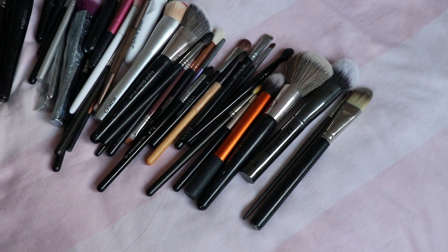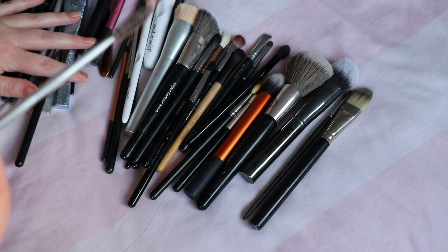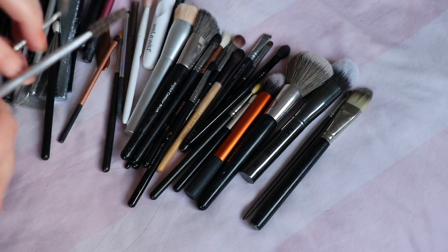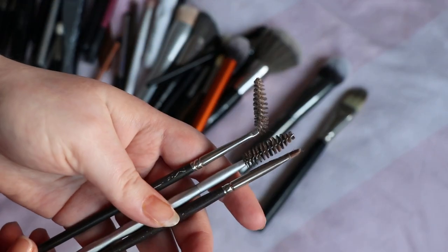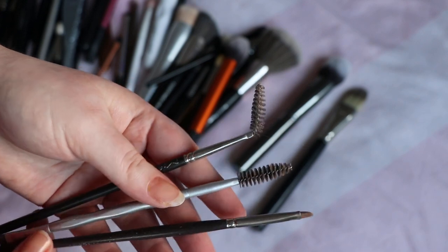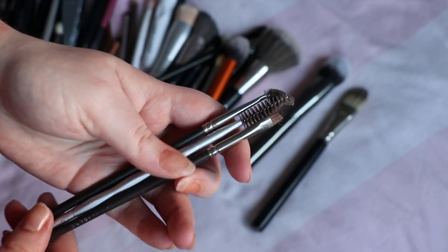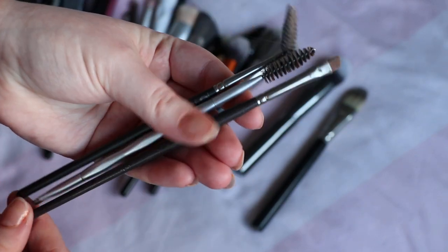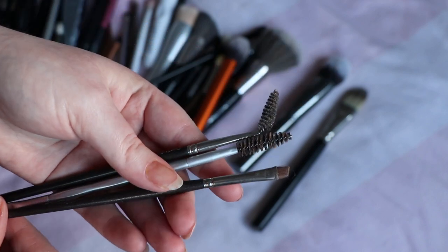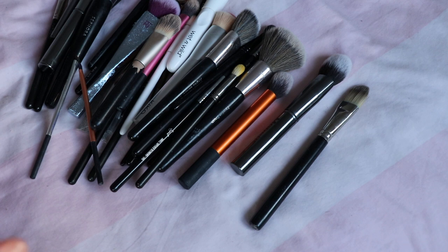Moving on to eyebrows — I use a Louise Young brush and I have a Mac spoolie. I've got a Benefit one as well. I think what I'll do is just keep three of these for now. The Mac spoolie is kind of coming to the end of its days, so I'll keep the Benefit one for backup purposes. The Louise Young one is what I use for my brow pomade. So I'm going to keep those three.